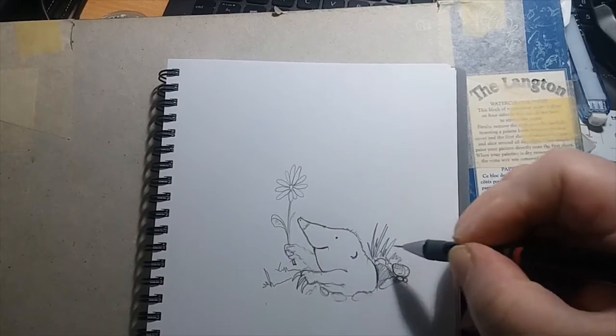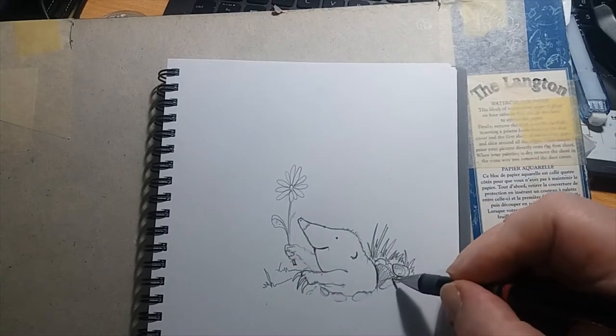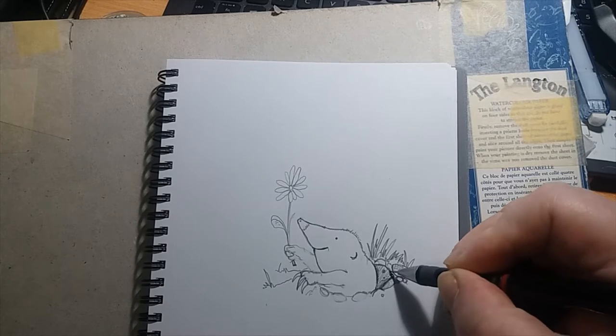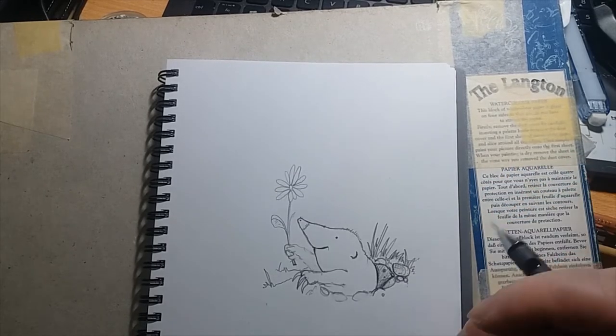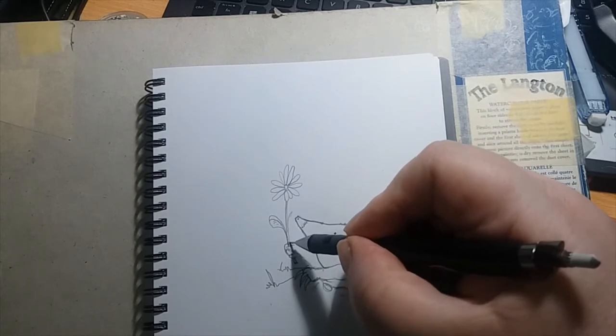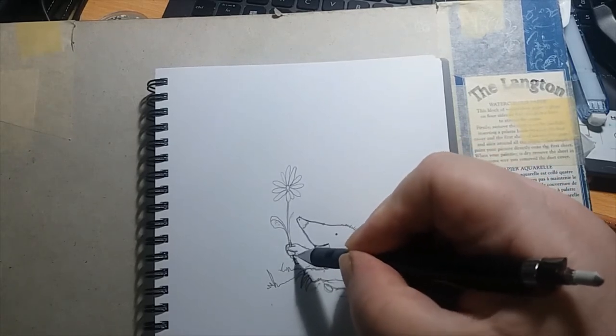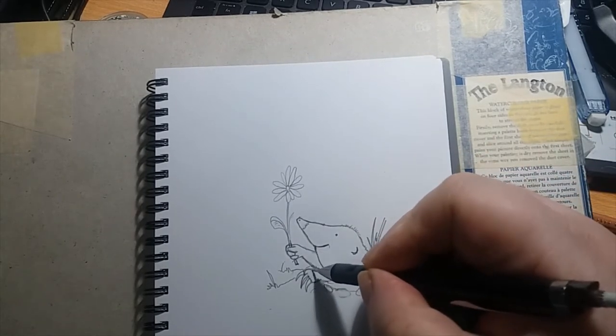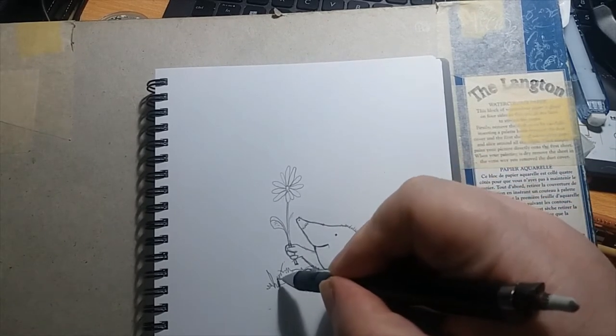I don't know how deep they tunnel under. I know as you go out into the countryside, you can quite often hear the faint whistle of the theme music of the Greatest Street, which apparently is one of their favourite films.